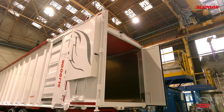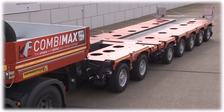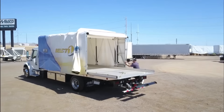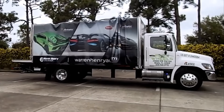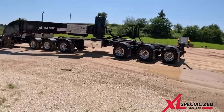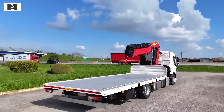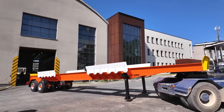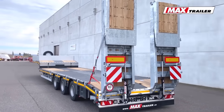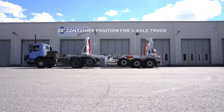Trucks are the backbone of industries, hauling massive loads, conquering tough terrains, and keeping the world moving. The trucking world is constantly evolving with mind-blowing inventions that make these machines stronger, smarter, and more efficient than ever. From futuristic gadgets to clever engineering marvels, these innovations aren't just cool — they're game changers. In this video we're diving into 20 incredible truck inventions that will leave you amazed and show just how far trucking technology has come.